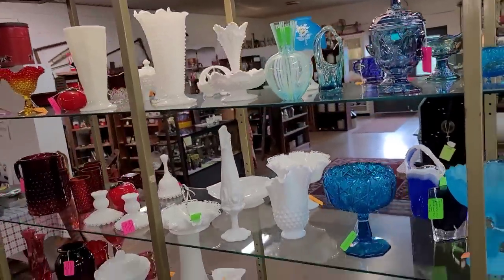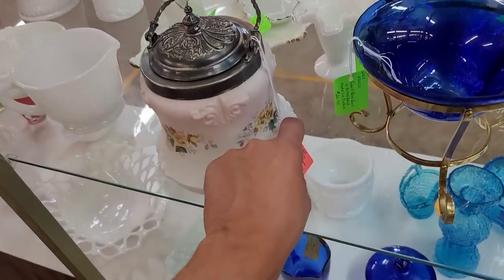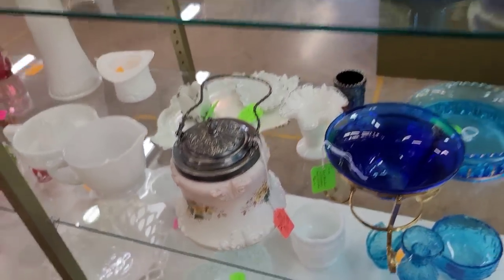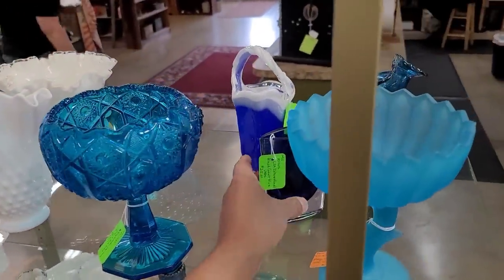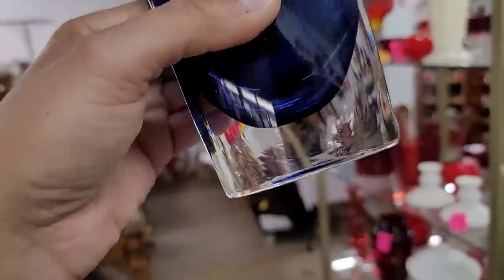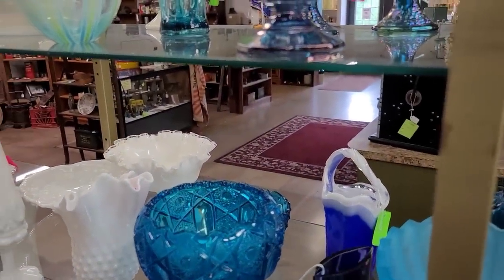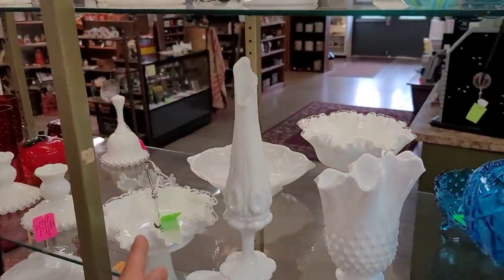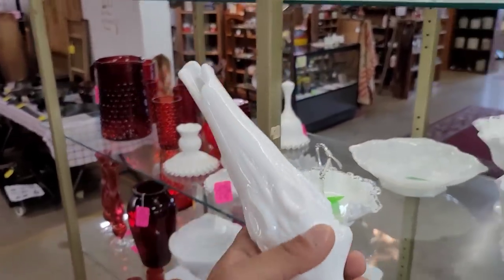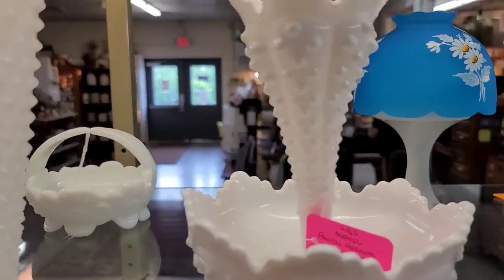We've got a glass collection being patriotic in red, white, and blue. I do like the little sweetmeats or biscuit jar here in the Wavecrest — that one's at $130. Now this is a transferred image; you really want to keep your eye out for those hand-painted ones. We've got some milk glass — this one's an unusual piece. Thumbprint pedestal at $28. Single hornprint here in the Fenton, and this one is at $60.